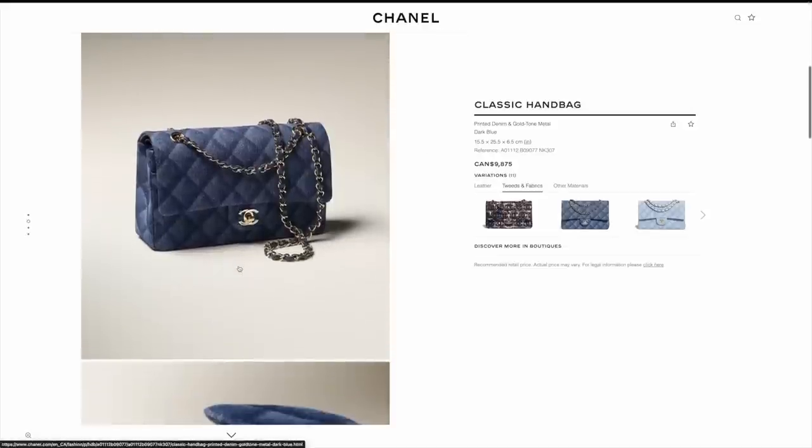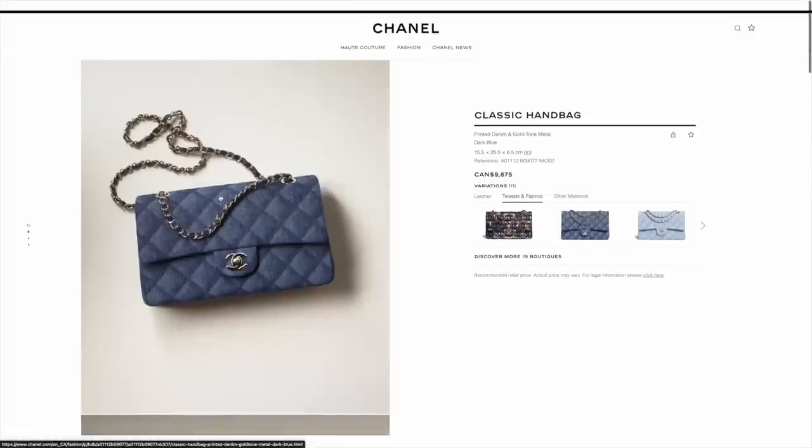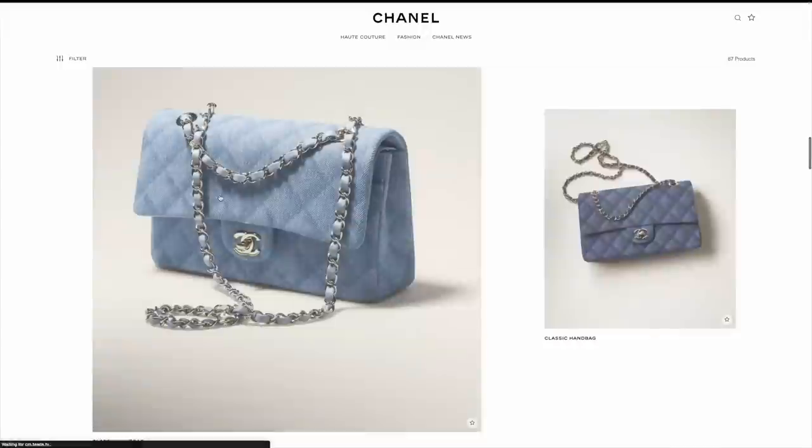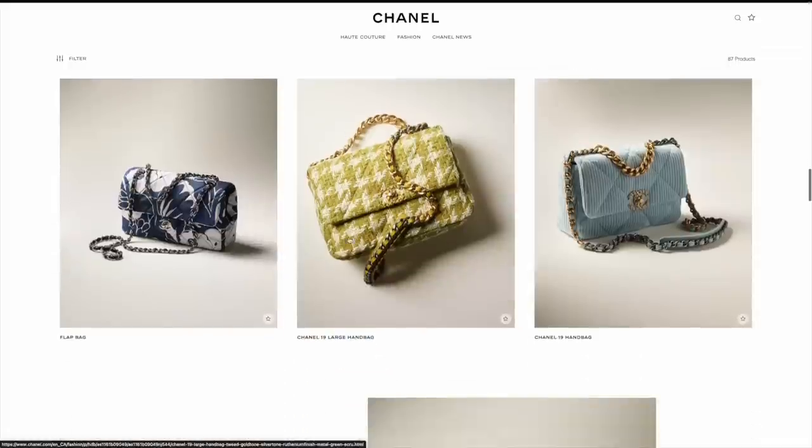I mean, if you're looking for a denim flap, this is definitely an option. At the end of the day, it is a lot of money. I personally like it, but not enough to purchase it. That's my stance on it.